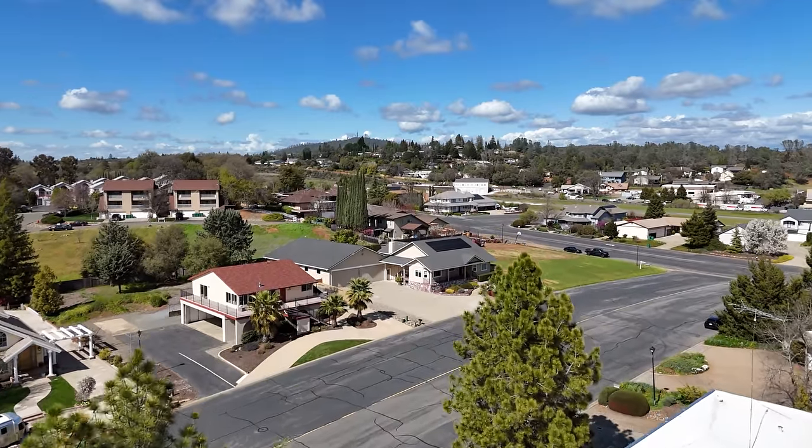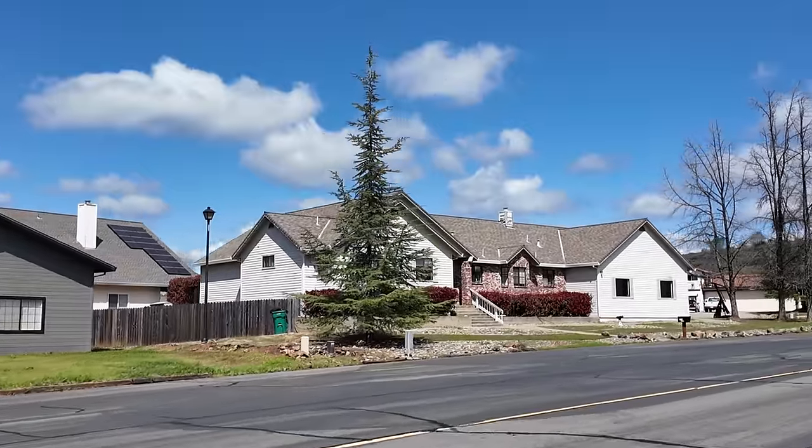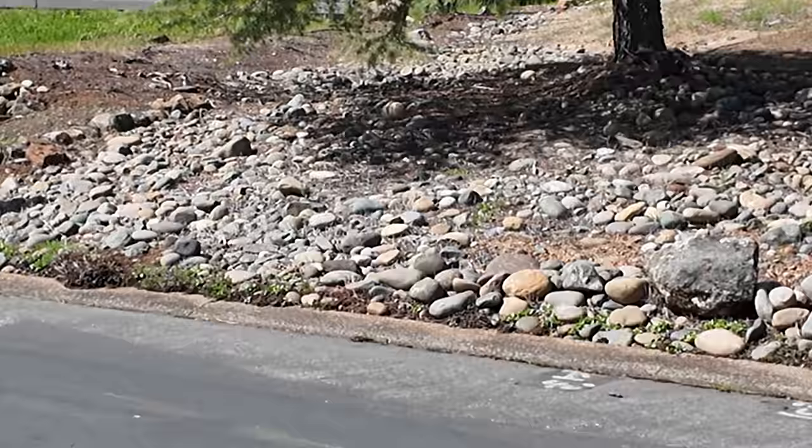I'm in a small suburban neighborhood in Cameron Park, California, and at first glance this seems like any nice ordinary upscale suburban neighborhood. But it doesn't take long to notice a few things that are a little different about this place.